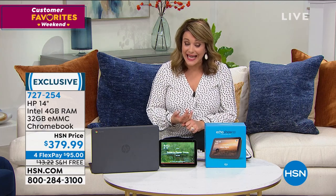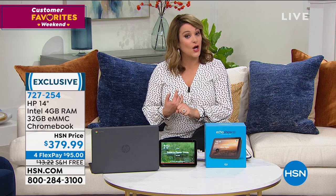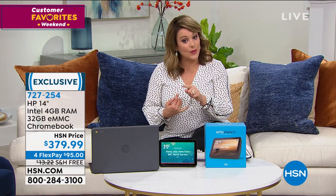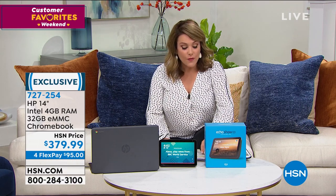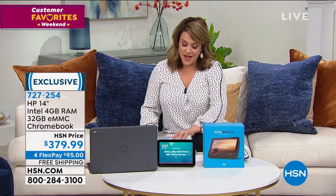We've got flex pay - you only have to pay the first 95 right now and we'll ship this out to you. My good friend Erin Burger will be telling us all about it, so if you're interested stick around or you can read up on it on HSN.com. Start ordering now - 727-254 is your item number.